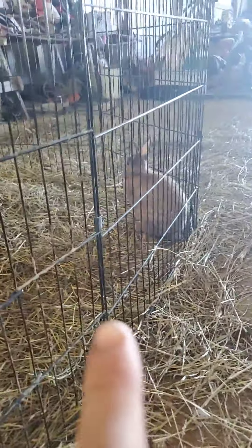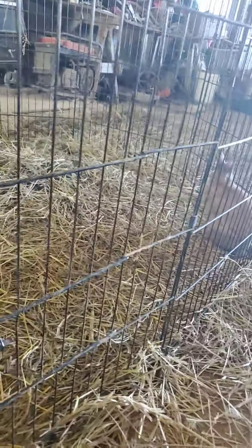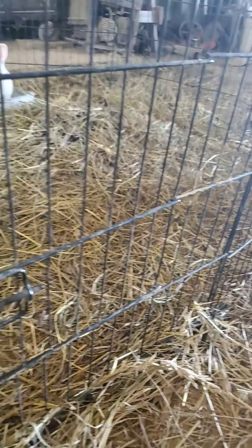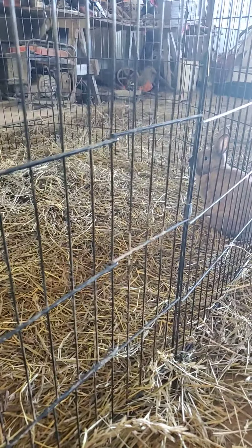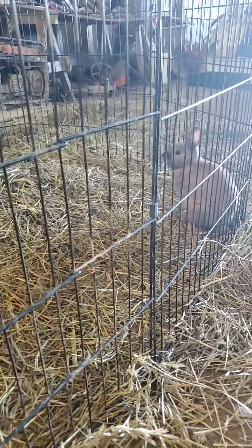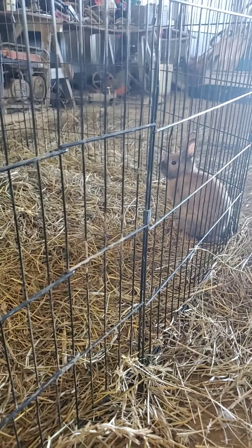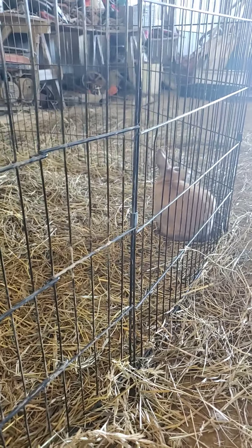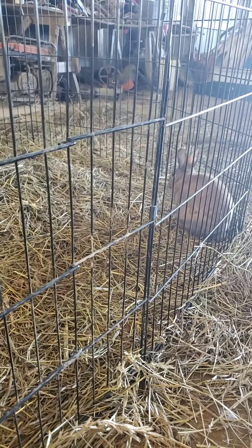So this is Cinnamon. That is Angel. This is temporarily in here until we move the rabbit tractor out to some foresty woodland area so they can eat. We're going to try and raise them with no grain, no pelletized food — nothing, just plants.